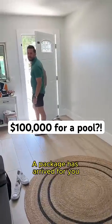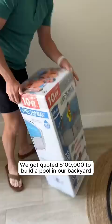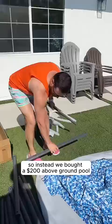A package has arrived for you. For me? What is it? Oh, why is it so big? Because it's a big pool. It's a pool. We got quoted $100,000 to build a pool in our backyard. So instead, we bought a $200 above-ground pool.